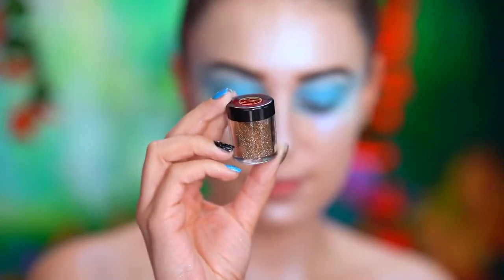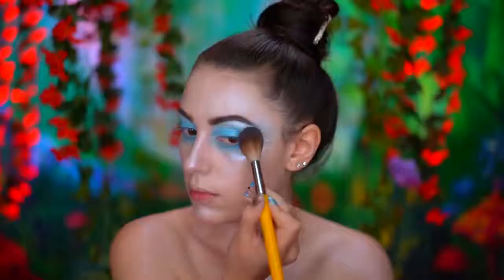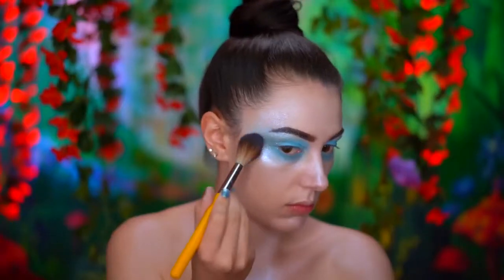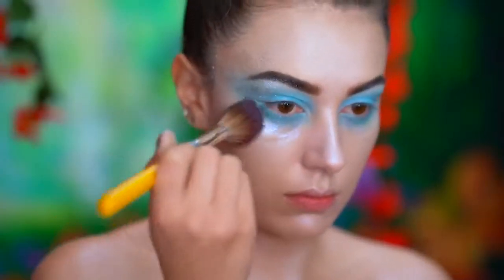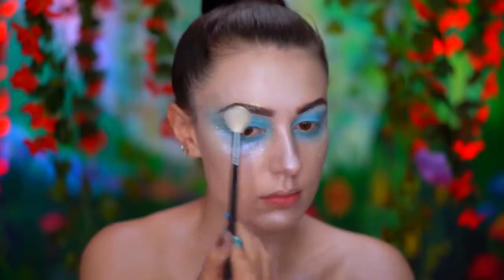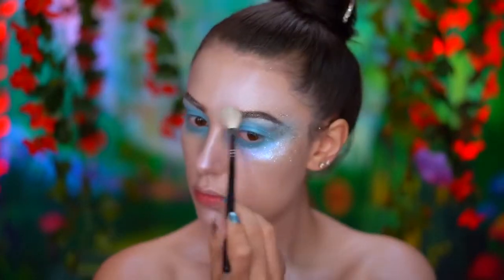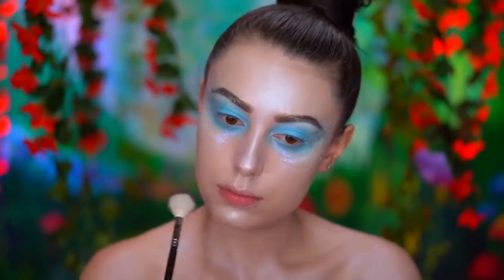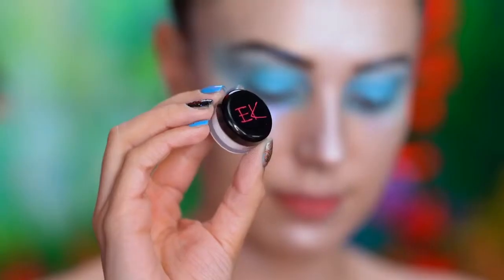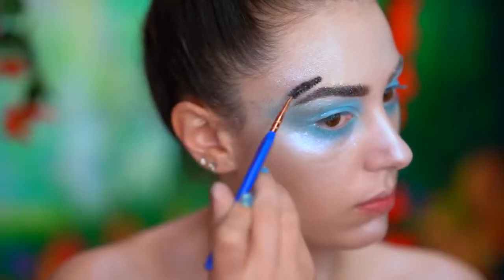I'm also adding gold glitter in that same area around the temples and cheekbones, just using the dewy mist to adhere the glitter on. With a loose powder highlight, I'm going to brush over my brows for a golden glow. With a dewy mist, I'm going to dampen the brows and then apply iridescent glitter over top.